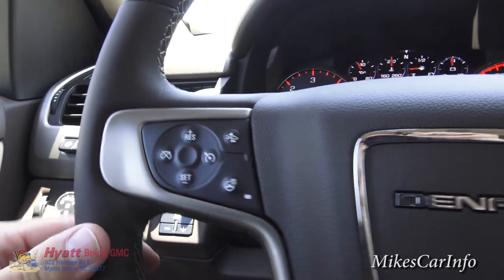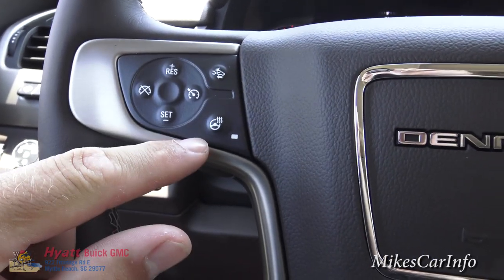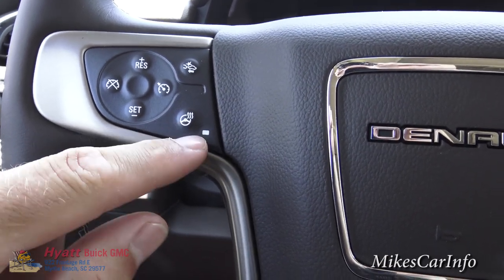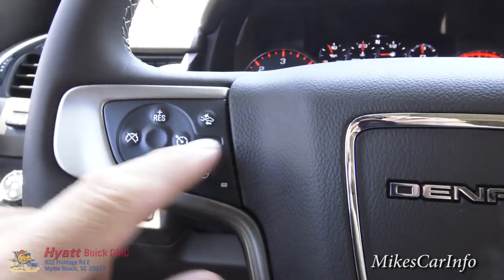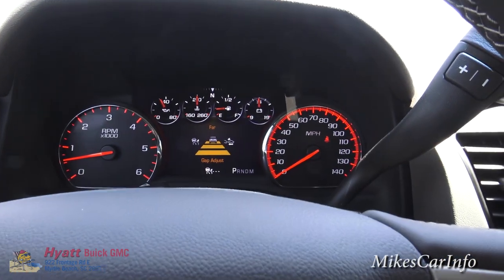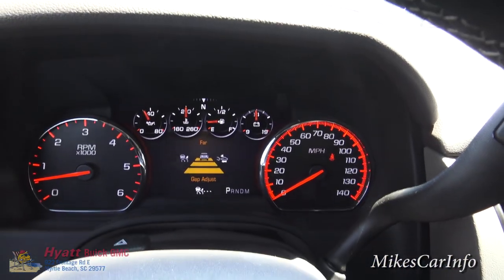Let's check out the left side of the steering wheel. This is your cruise control, and it is a heated steering wheel — you can turn it on and off here. Now this button is like a crash alert system — you can adjust your following distance alert.